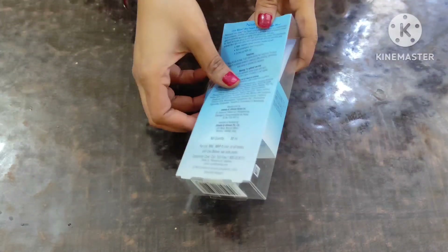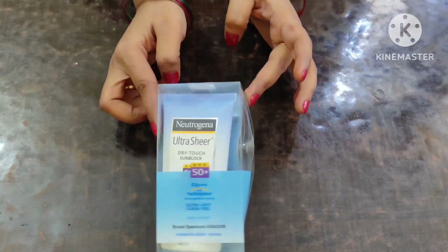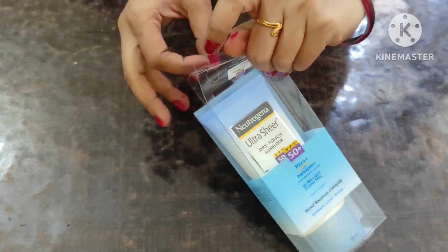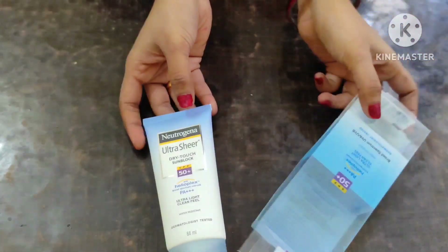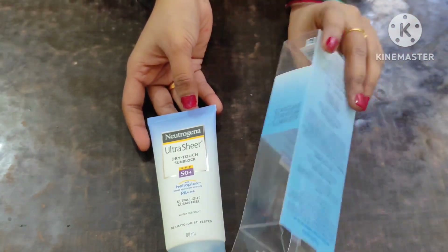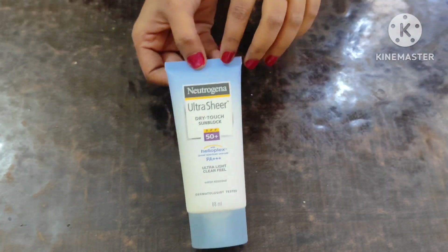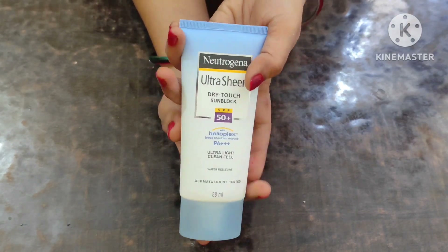Hello everyone, welcome back to my channel. Today I am going to review this Neutrogena Ultra Sheer Dry Touch Sunblock SPF 50 Plus with Helioplex, Broad Spectrum UVA, UVB, PA++++, Ultra Light, Clean Feel, Water Resistant, Dermatologist Tested. This is available in 88ml and 30ml packets. The 88ml costs around 675 rupees and the 30ml costs around 260 rupees.